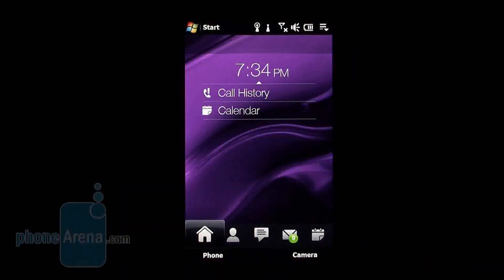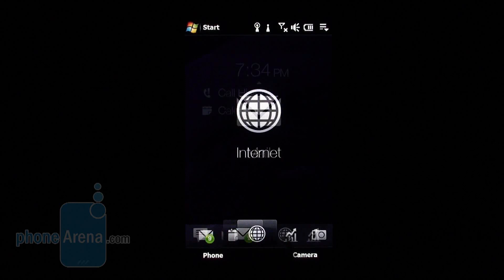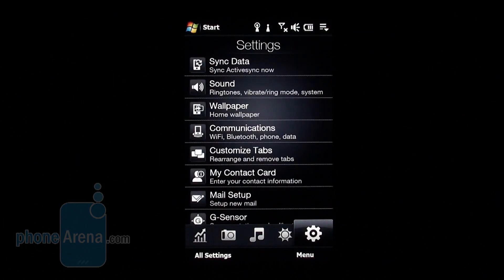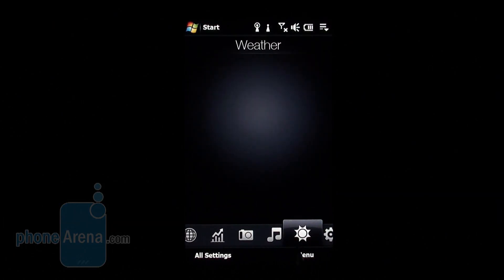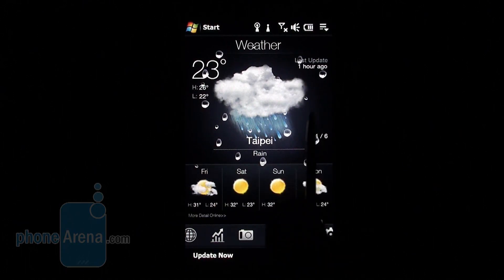The handset is powered by Windows Mobile 6.1 Professional, but HTC's own Touch Pro 3D customization pack lends some color to the software. It's actually a newer version compared to the previous Touch Pro, yet pretty much the same as the one on the Diamond 2.